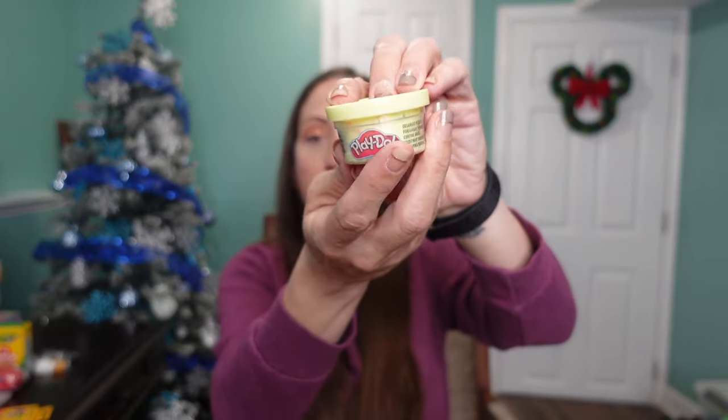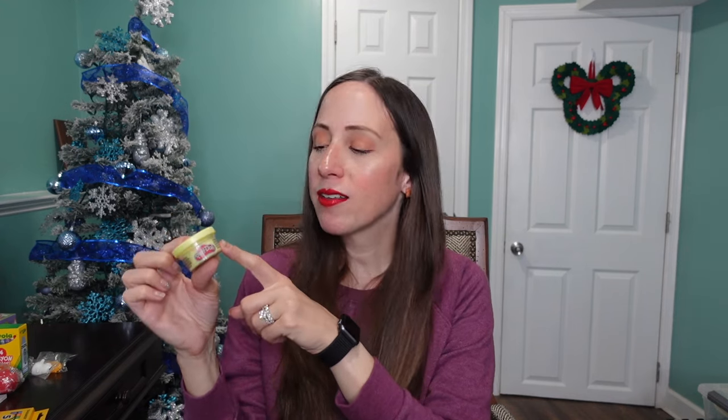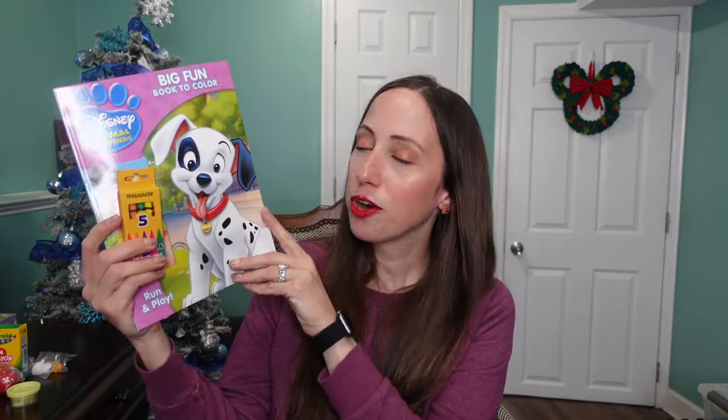Again, another repeated item: Play-Doh. I got the yellow one for my son — my kids love Play-Doh. I got a pack of them, so they'll each get one in their stocking and I'll save the rest for Valentine's Day or Easter. I like to spread them out rather than giving them all at once.